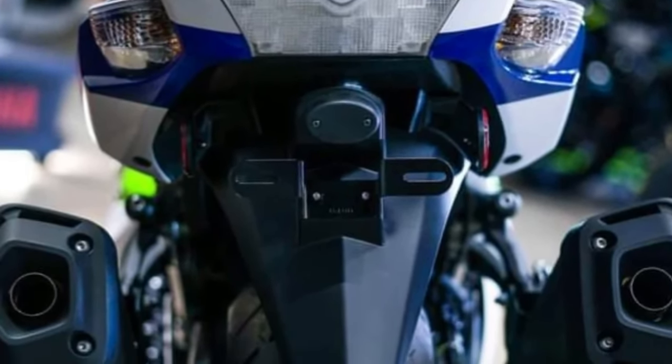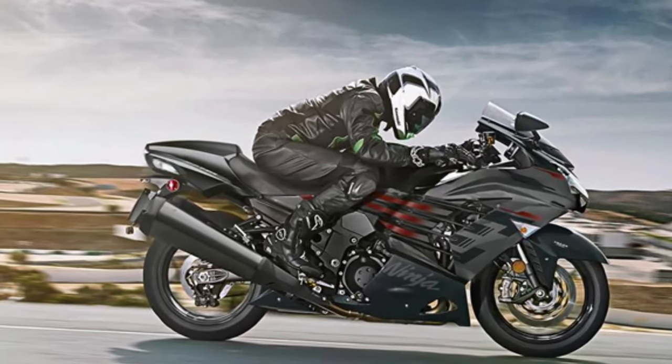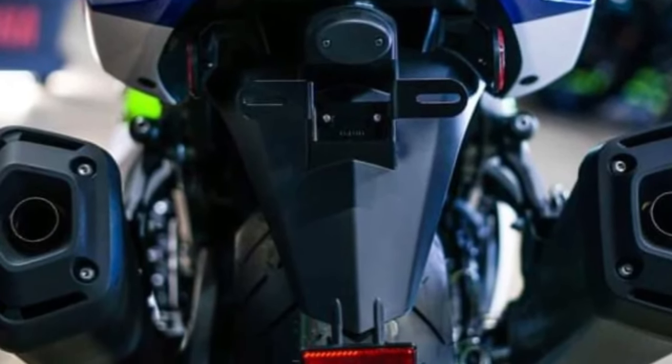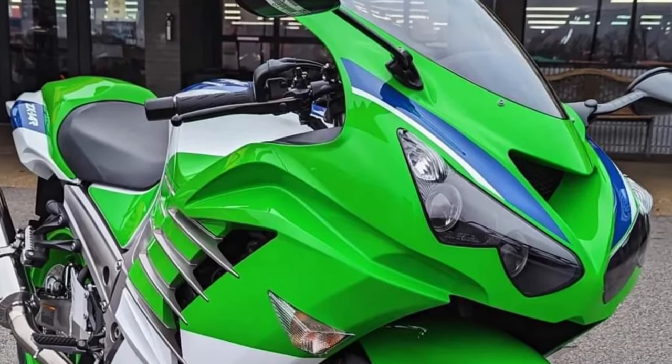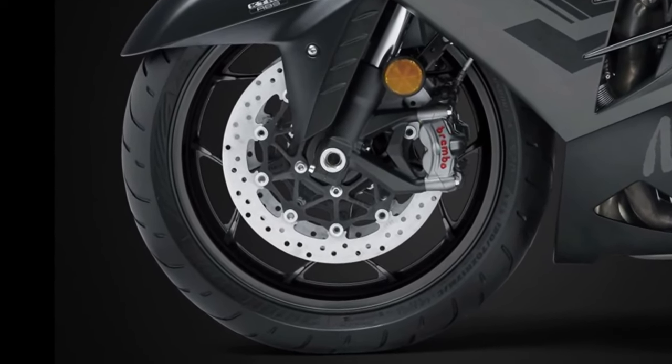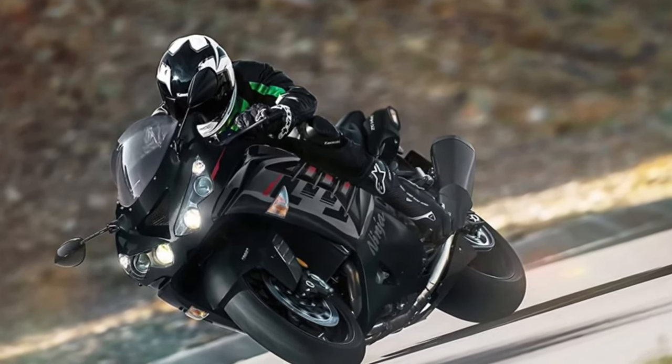The aesthetic appeal of the ZX-14R is undeniable. With its aggressive lines and striking color schemes, the bike exudes a sense of power and performance. The attention to detail in its design reinforces Kawasaki's commitment to creating visually stunning motorcycles.